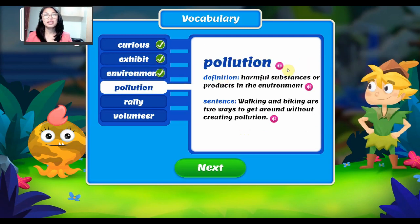Our next word is pollution. Pollution — it means harmful substances or products in the environment. Example: walking and biking are two ways to get around without creating pollution. Again, our word is pollution.